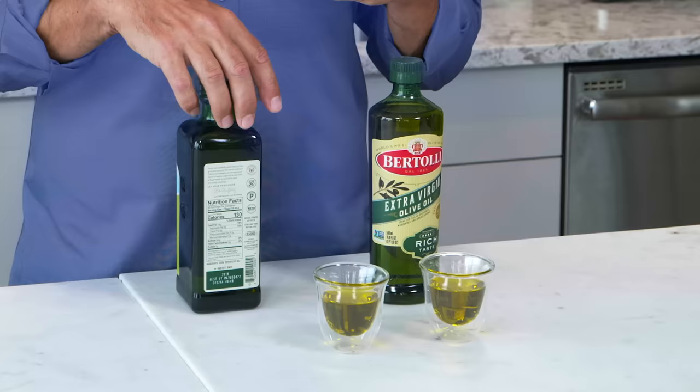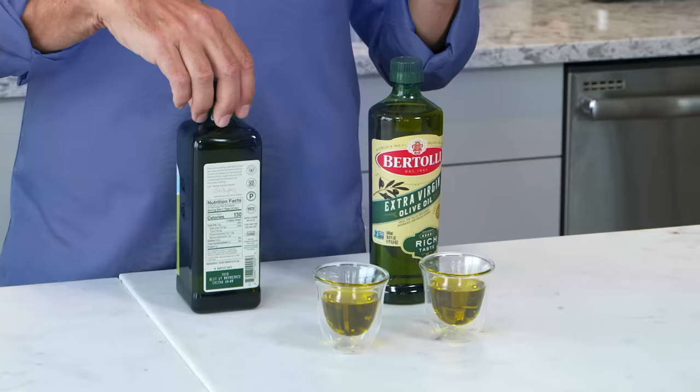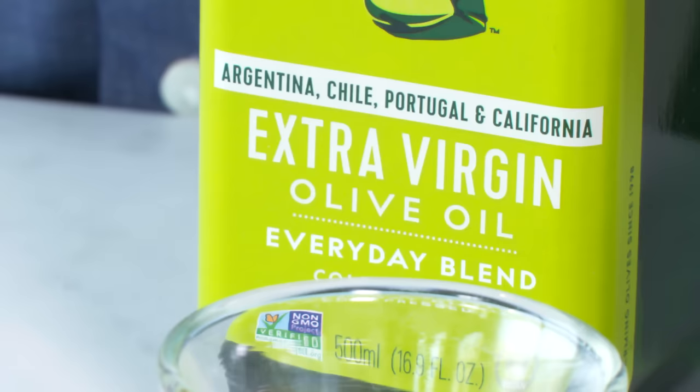Another thing you'll notice on the label — supermarket oils, relatively inexpensive extra virgin olive oils, are typically blended from oils from multiple locations. It just makes it cheaper. If you want a really expensive boutique oil from a single vineyard, save it for drizzling and finishing. But these are the everyday oils I cook with.